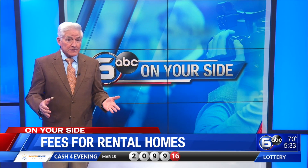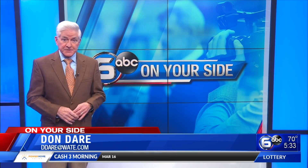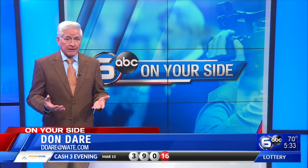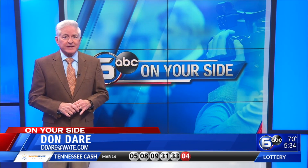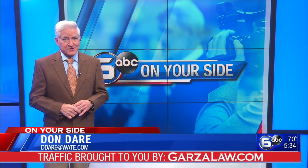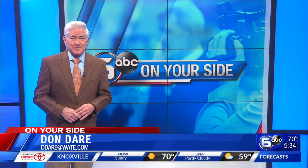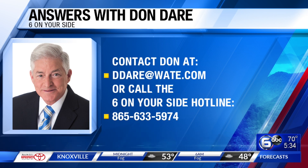There is nothing illegal about the fees charged by realty or property management companies. The fees are used to cover the cost of screening tenants through background checks and credit reports. But if you use several different agencies, you'll pay a fee each time, and that will add up as you search for a rental home. If you have a consumer question for Don, send him an email at ddare@wat.com or call the six-on-your-side hotline at 865-633-5974.